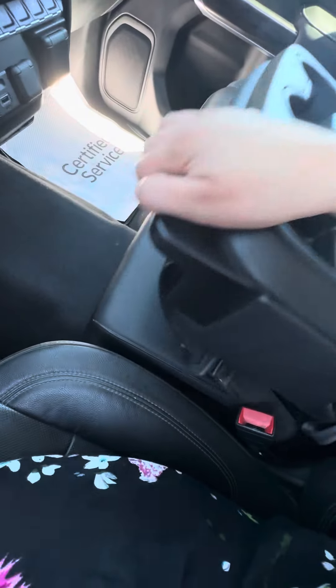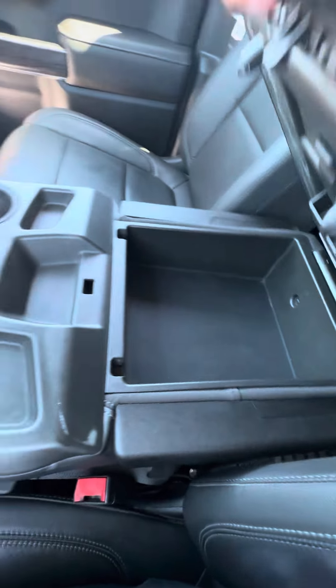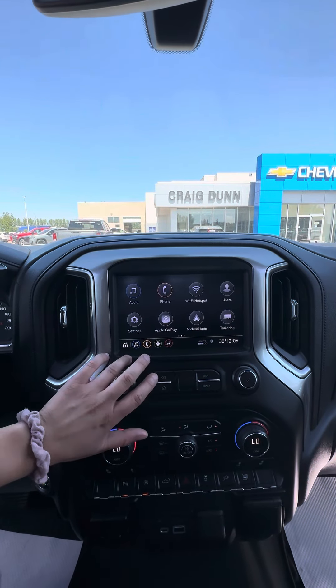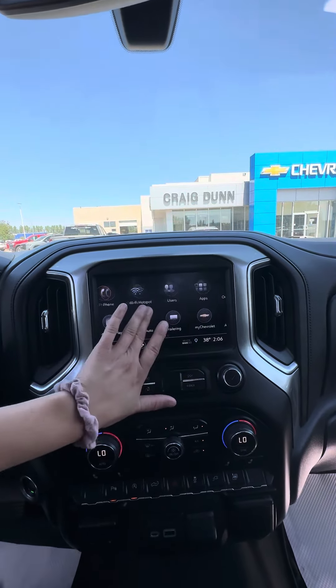It does have the front bench seat, which is nice, especially with the leather. Nice screen here, of course. And it does have Apple CarPlay, Android Auto, as well as Sirius XM capability.